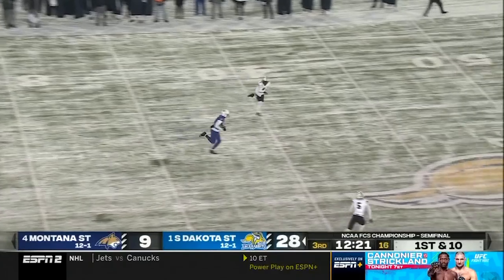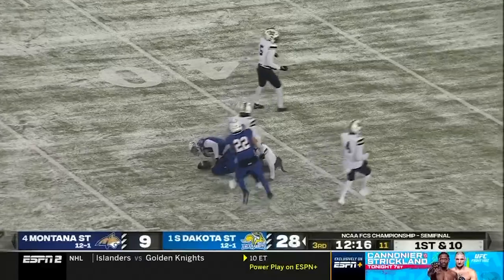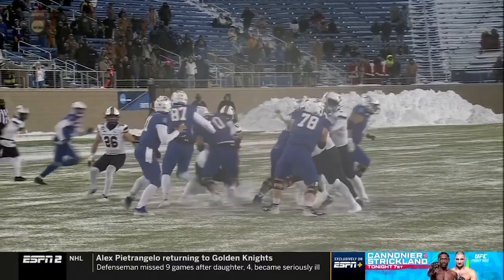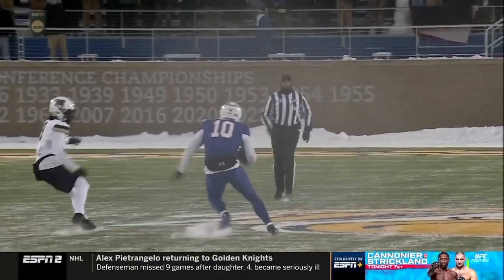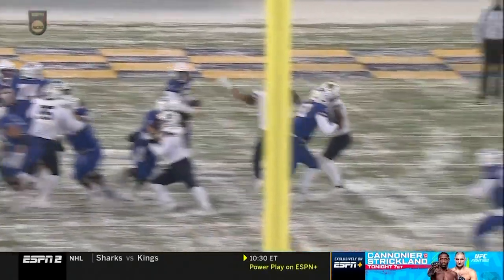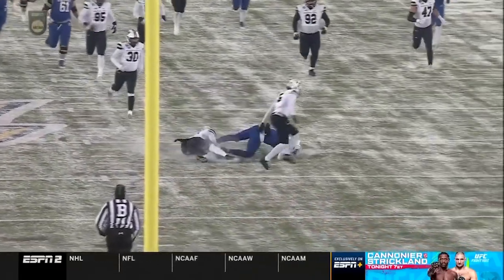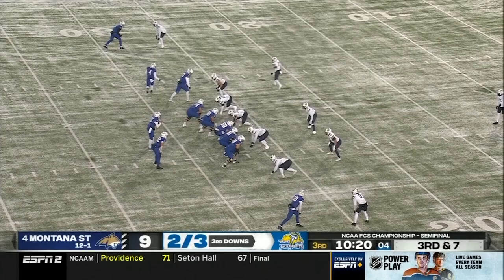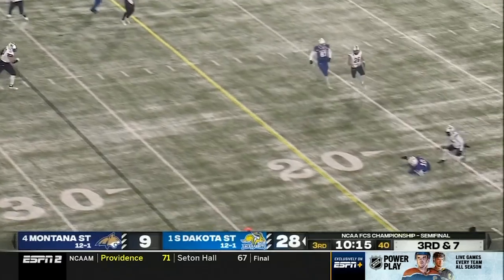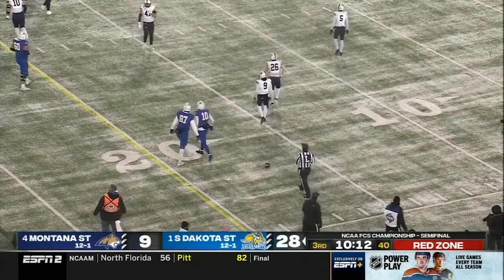South Dakota State right back to it, and a big play to start this drive. Jackson Yonke, his first touch of the day, and it's into Montana State territory — 216 yards in that first half. Any semblance of play action puts so much pressure on the defensive side. The rare third down, seven yards to go, and Jackson Yonke sinking into the frozen turf makes the catch.